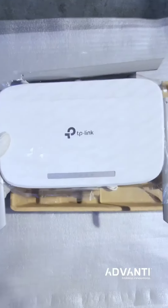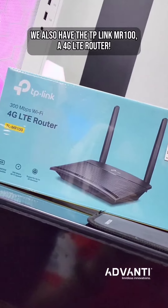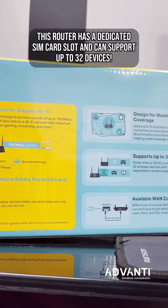We also have the TP-Link MR100, a 4G LTE router. This router has a dedicated SIM card slot and can support up to 32 devices.